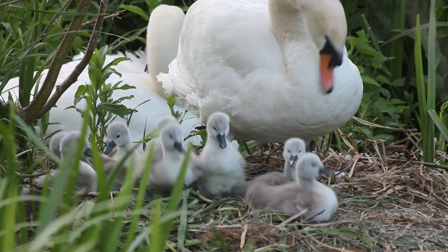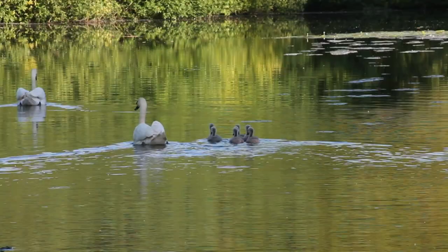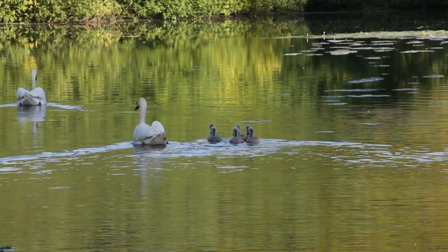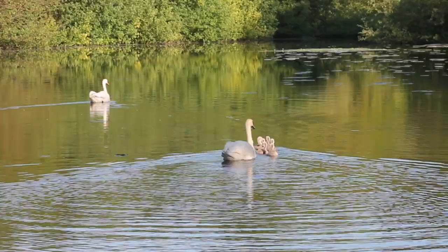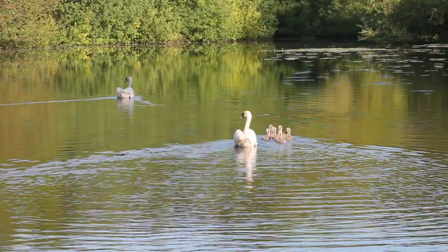In urban areas they can become very humanised and often rely a lot on people for the food that they provide. Young Mute Swans are called cygnets and have grey feathers, whereas adults are completely white, have black legs and a bright orange beak. At the base of their beaks they have a raised black bump which is known as a basal knob.